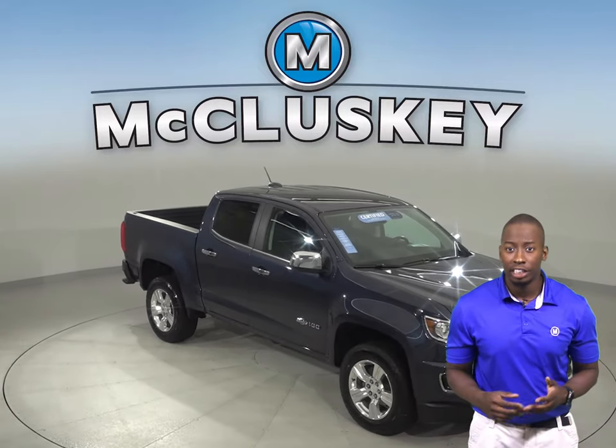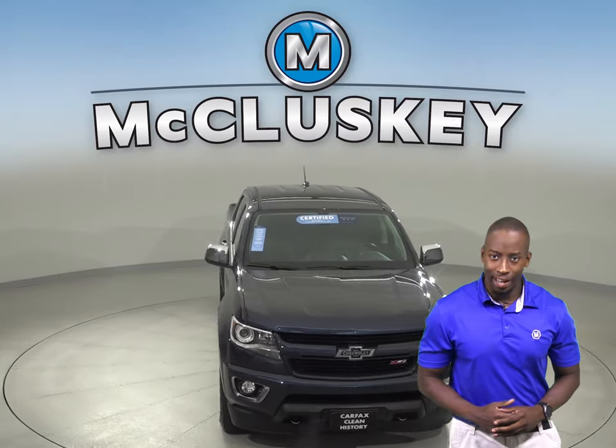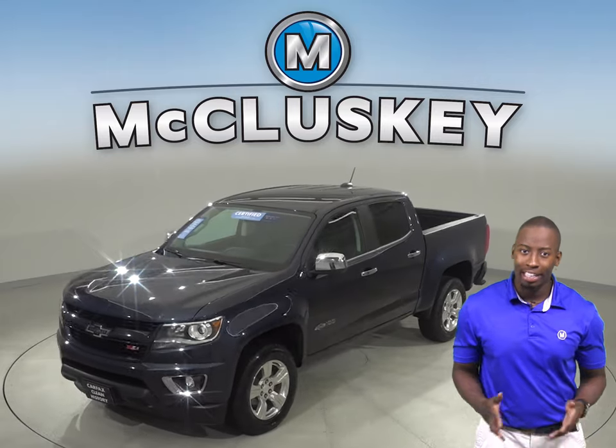Check out this 2018 Chevrolet Colorado. On the highway it gets 24 miles per gallon and underneath the hood there is a V6 engine with an 8-speed automatic transmission.